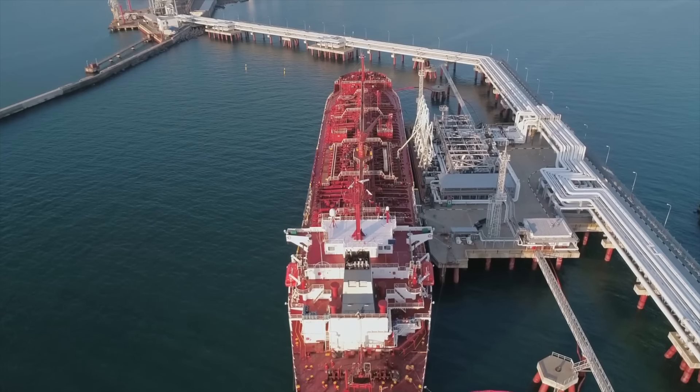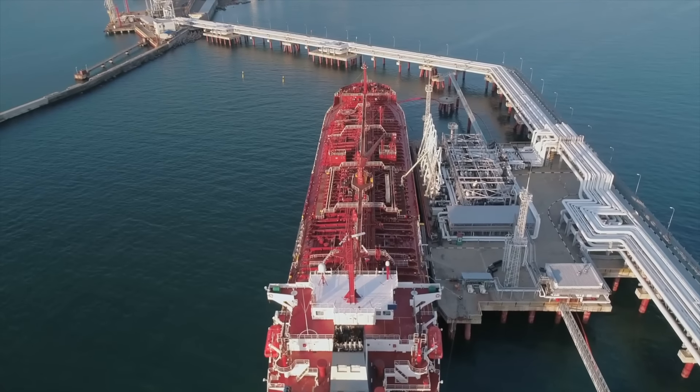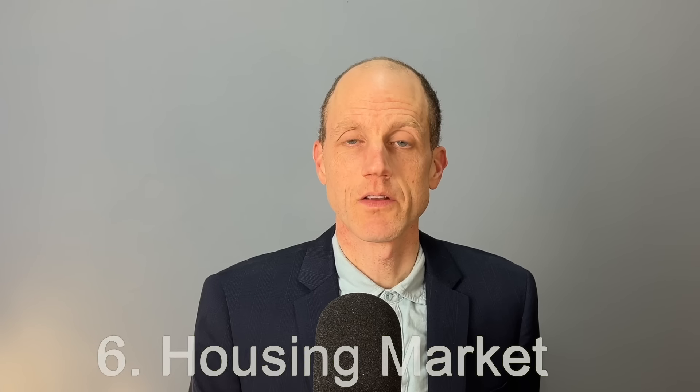Another fact about the surge in gas prices is that it actually benefited the US fossil fuel industry, because a lot of Europe's replacement for Russian gas was imported liquid natural gas from America. However, now that gas and oil prices have fallen, this reason is less convincing than it used to be. Another contrast between the UK and US is the mortgage market.